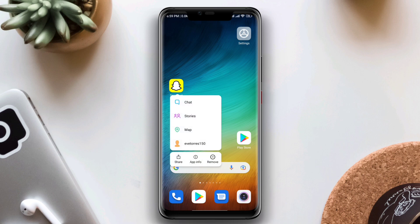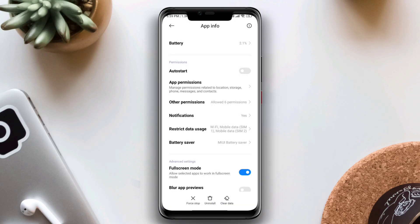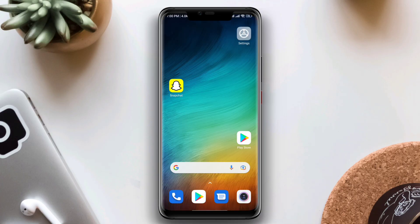Tap on App Info, then tap on Restricted Data Usage and make sure your Wi-Fi and SIM card are selected. Now go back, choose Clear Data, then Clear Cache. After doing this process, your problem should be fixed.